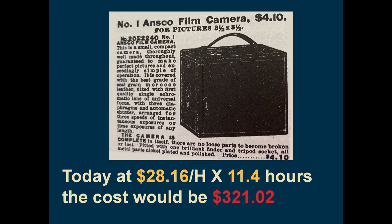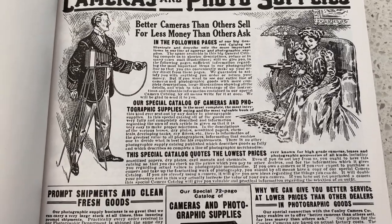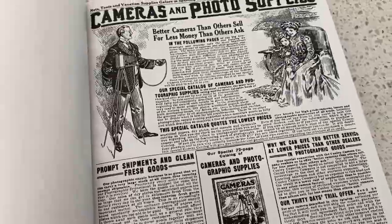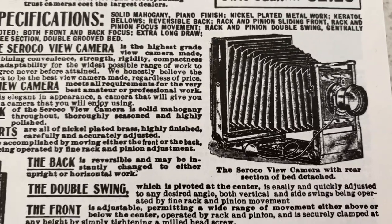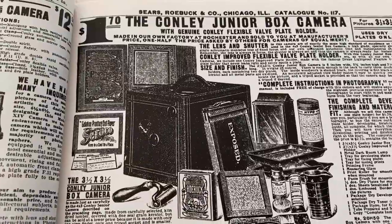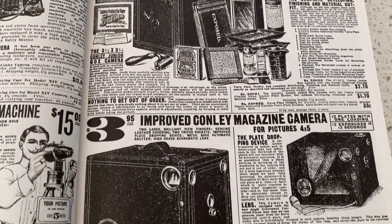So what exactly did we get for our $321.02 in today's dollars? You would be purchasing some of the day's most modern technology. According to the Sears catalog, this camera is compact and thoroughly well made throughout, guaranteed to make perfect pictures, and exceedingly simple of operation. It is covered with the best grade of seal Moroccan leather, and fitted with an achromatic lens. Morocco produces some of the best leather in the world, and they still produce it the same way they've been producing it for hundreds of years.